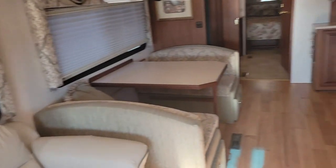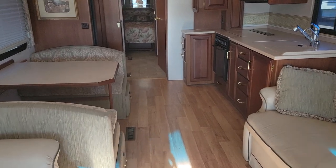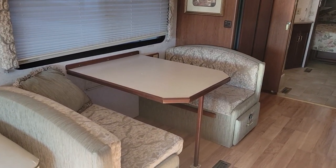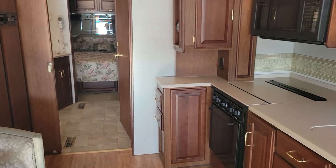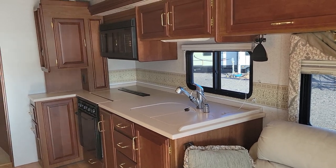Alright guys, that concludes this video. If you have any questions about this RV, feel free to leave comments in the comment section and I will try to get back to you. If you have questions specifically about this RV or possibly purchasing it, there's an email down below in the description — you can email us and ask any questions you might have. As always, thanks for watching.